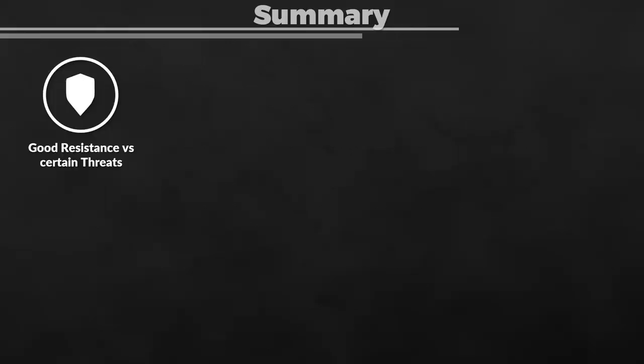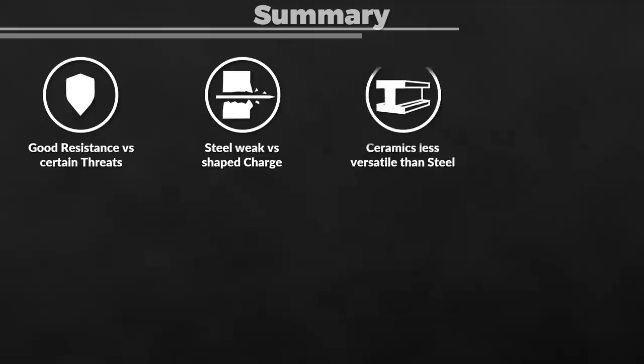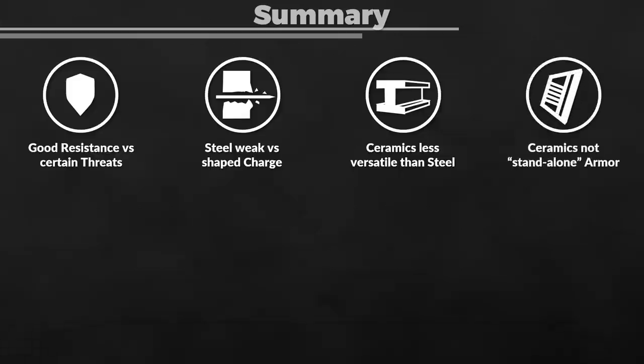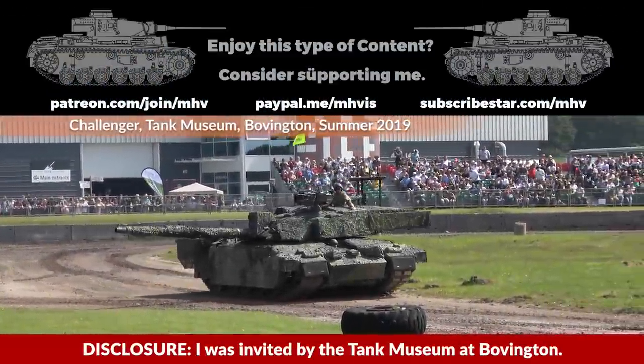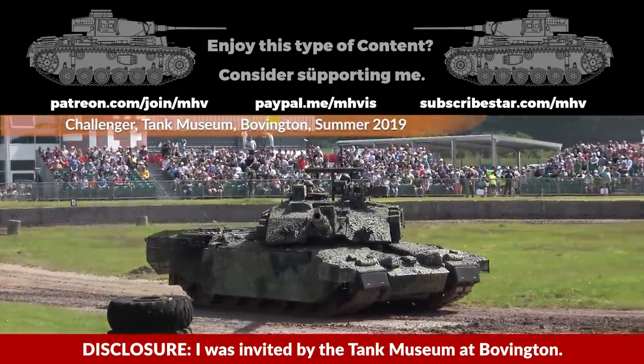To summarize why ceramic armor is used: first, it provides very good resistance against certain threats like shaped charges, against which regular steel armor provides very limited resistance. The main drawback is that it is far less versatile than steel armor — you can't build a tank out of ceramic armor alone, due to its brittleness it must be combined with other materials. Second, due to its high hardness it also works well as a disruptor against kinetic rounds when combined with a proper absorber material. Big thank you to Professor Paul Hazel for the interview, and to the Tank Museum at Bobington for the invitation.